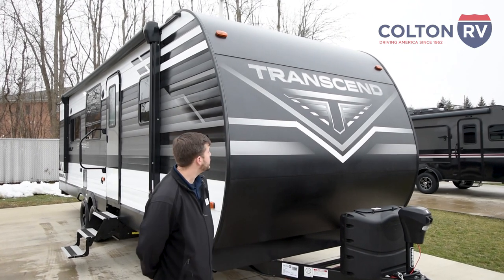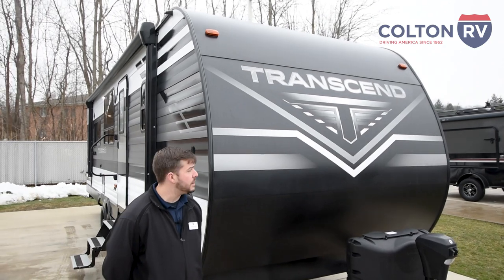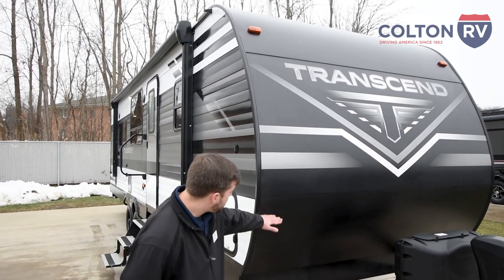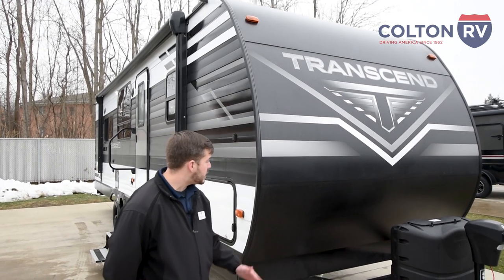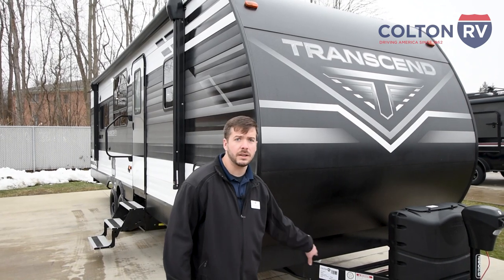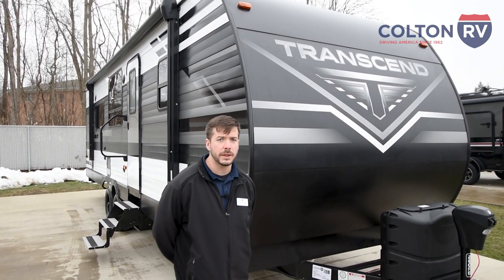As you can see from the front here, the 2021 model provided us a brand new sleek updated look, all black and gray. Going to the front here, they provide this rock guard that's going to allow any objects flying off your tires to hit this and bounce down underneath your coach, so it's not hitting your brand new RV or the truck you're pulling this with.